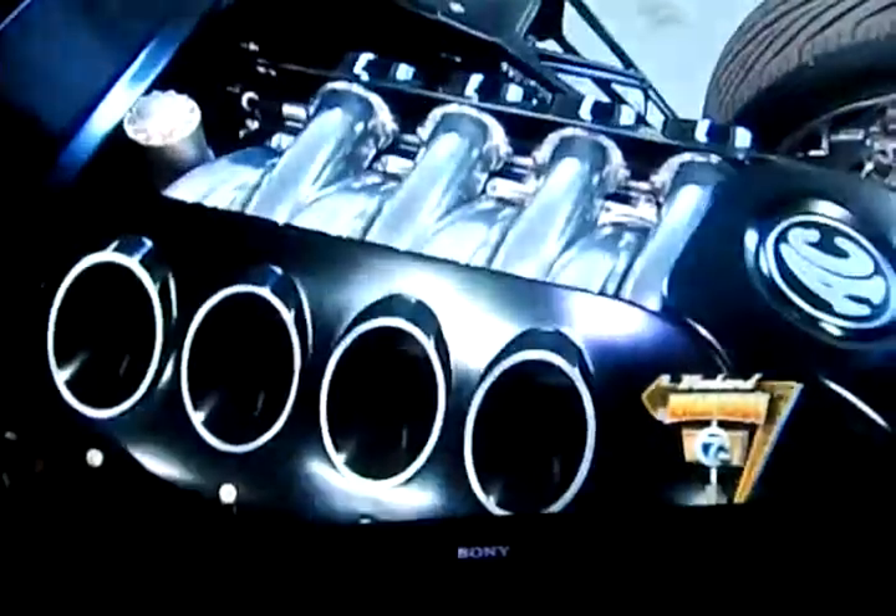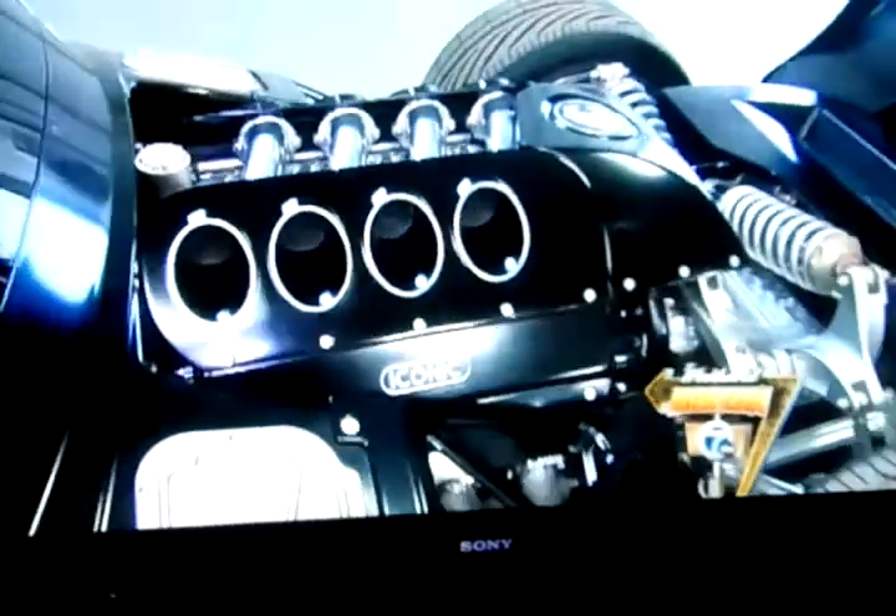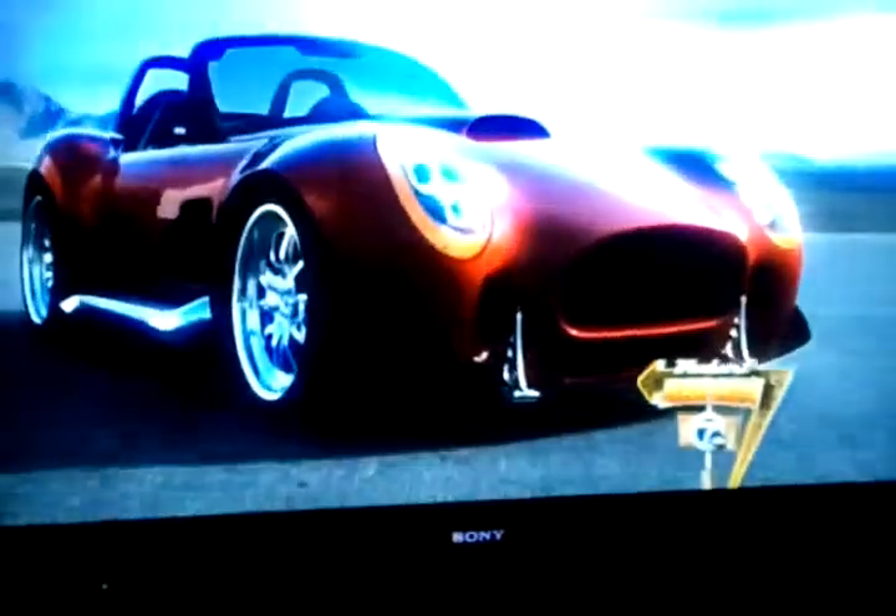It's 427 cubic inches, all-aluminum V8, American-made, and it produces 860 horsepower and 650 foot-pounds of torque, and it's all normally aspirated. You're combining that in a 2,500-pound car that's 90 inches of wheelbase. It's brutal. It's pretty brutal.